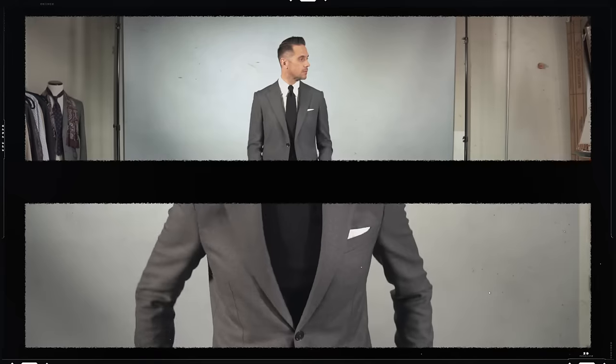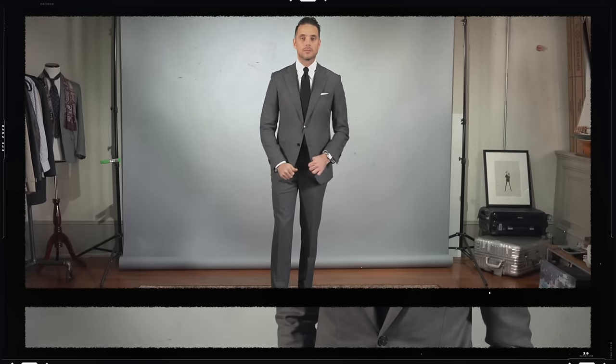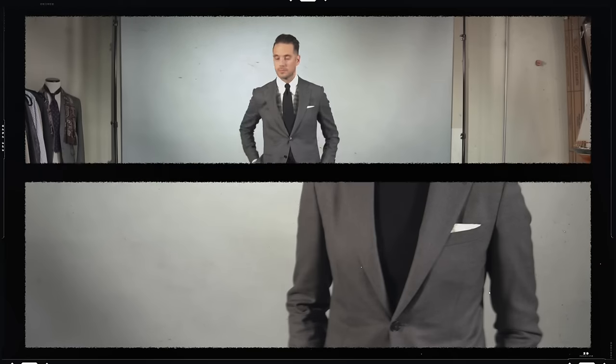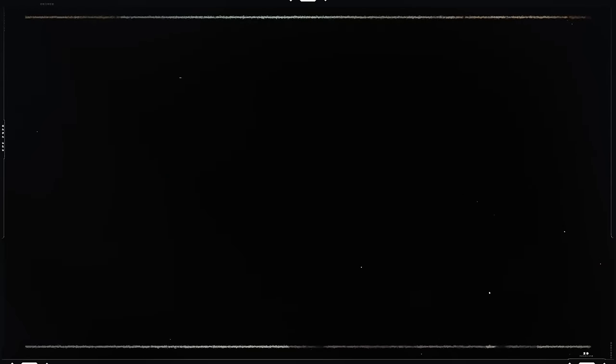A charcoal gray suit is one of those staple suits that every guy needs to have in his permanent wardrobe. The reason is it's one of the most versatile suits you can own. Whether you need it for business, a semi-formal event, going to a wedding, or out on a date, there are just so many ways you can style it. Now let's take a look at five of them.